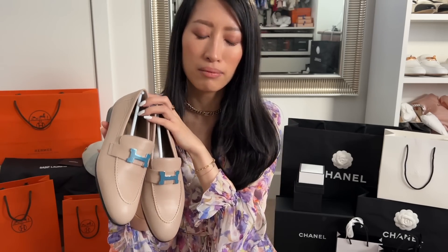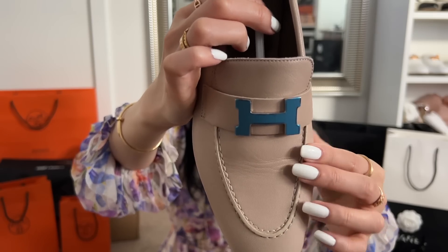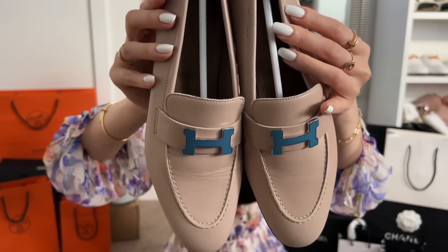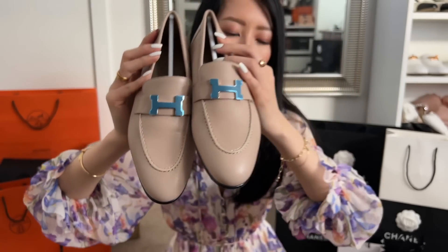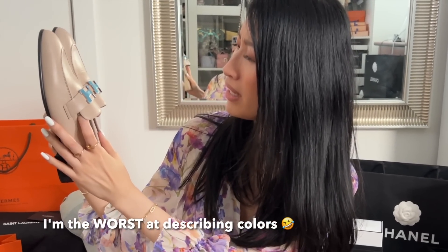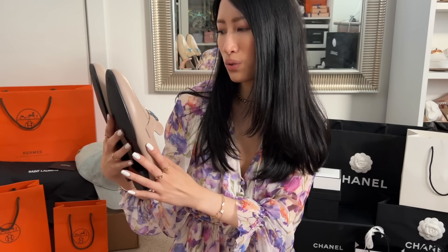So I had to really think about it because it was on display — you can see there's a little bit of creasing on the front. That's okay because with loafers, as soon as you start wearing them you will get those creases regardless. I thought as long as I really love this color, I'll just get them. It is this super neutral, almost skin-tone taupey color — I would say a very light taupe. It is so gorgeous.